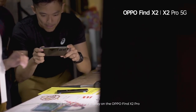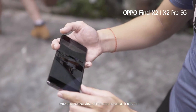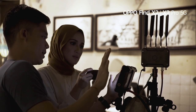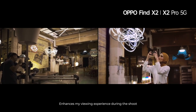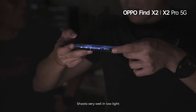The 2 billion color display on the Oppo Find X2 Pro provides me the view of the shot as real as it can be. The 3K resolution display enhances my viewing experience during the shoot. The Oppo Find X2 Pro shoots very well in low light.